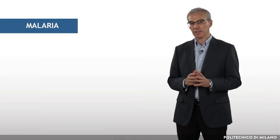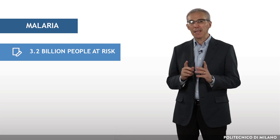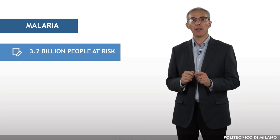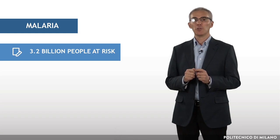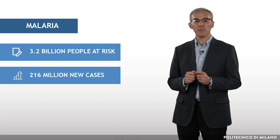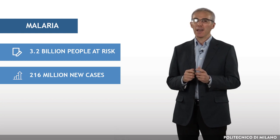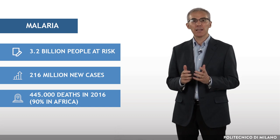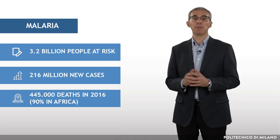Malaria is a serious disease. 3.2 billion people are still at risk of malaria according to the World Health Organization. 216 million new cases occurred in 2016 and 445,000 deaths have been estimated, most of them in Africa.